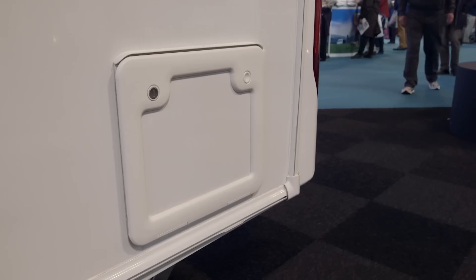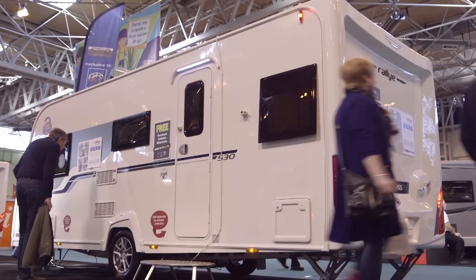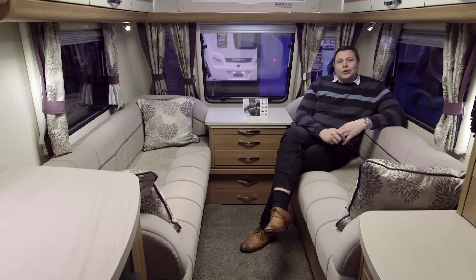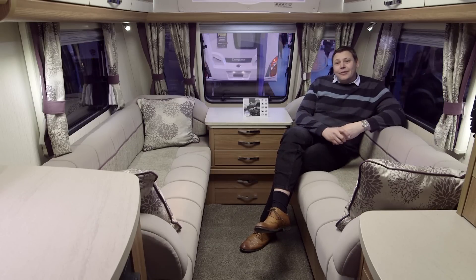It's easy to see why it costs a little over £21,000. I've just got one small quibble: that toilet cassette emptying point is on the near side, so if you've got an awning up, you'll have to take it out through there. So what makes this such a good caravan for a touring couple? Well, it's all about space, practicality and flexibility.